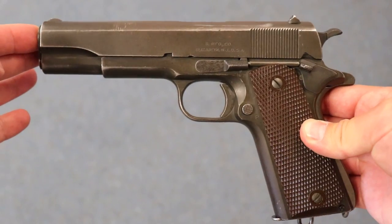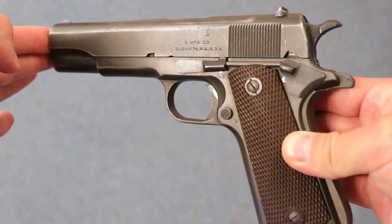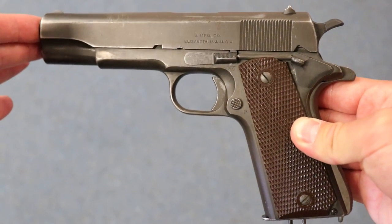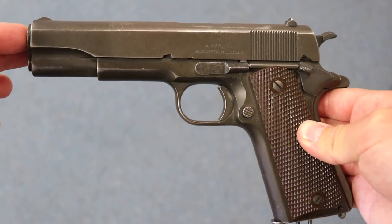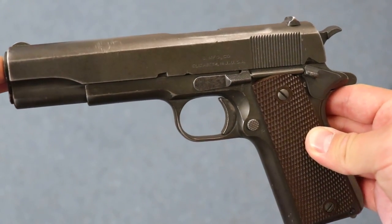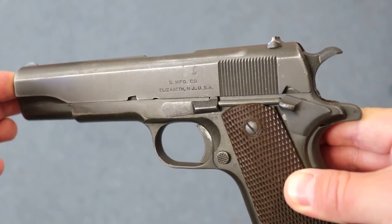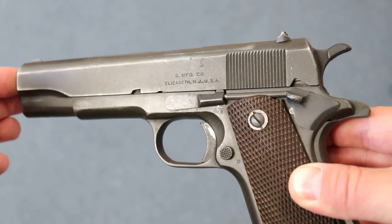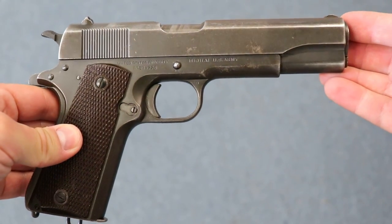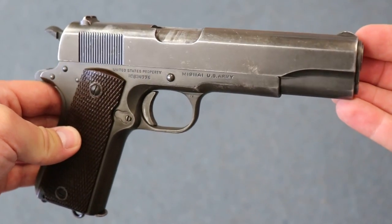The 'half' Singer — this one is Parkerized. The Singers all had blue finish, made around 1940. But somebody took a Singer slide — I suspect a leftover slide — and put it onto a Colt frame. So it's a half a Singer.